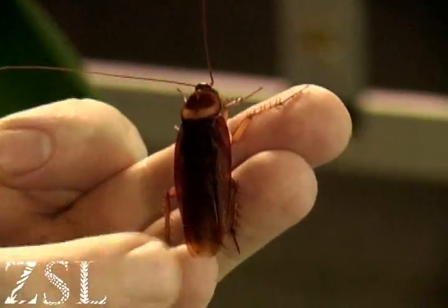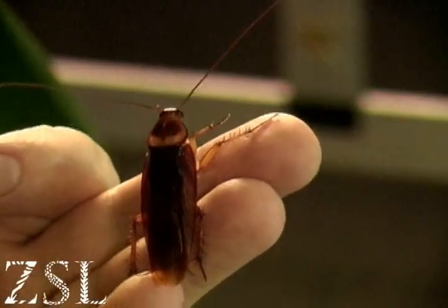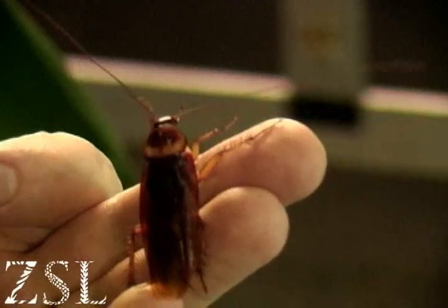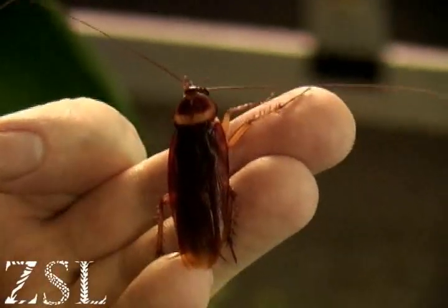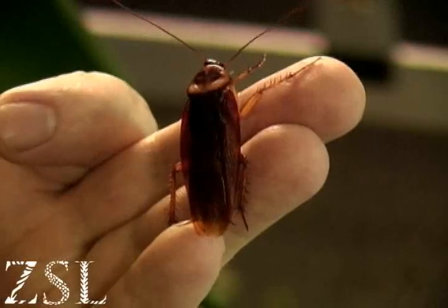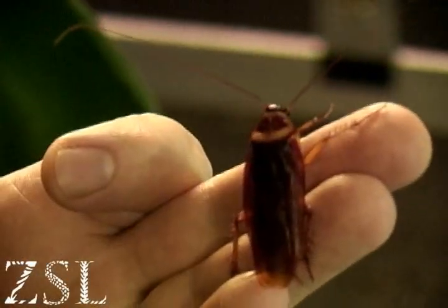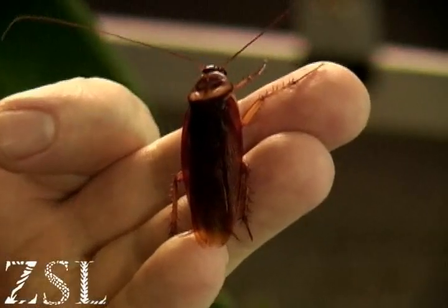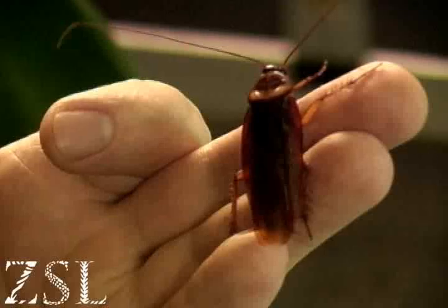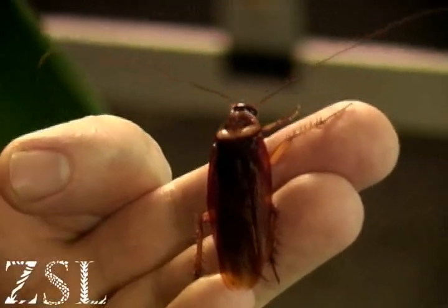On either side of the abdomen there are little holes, and unlike many insects these guys can contract and expand their abdomen and force air inside their bodies. It's one of the limiting factors of insects that they don't breathe in and out like us — most don't breathe like us and they run out of oxygen quite quickly. But these guys can pump air into their bodies, and that enables them to run faster and for longer.